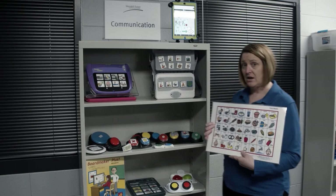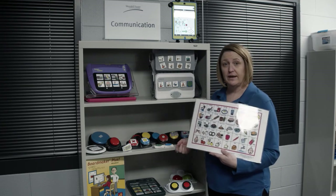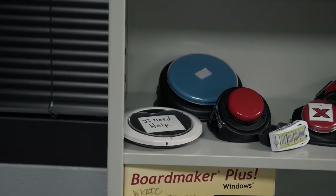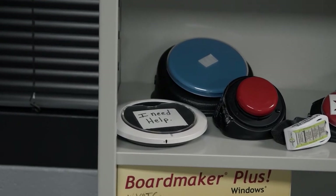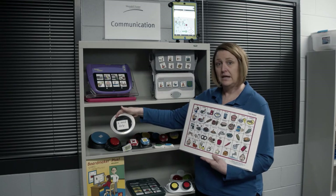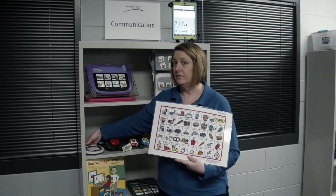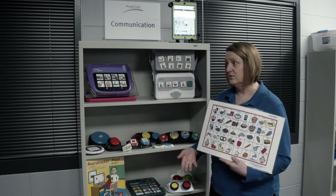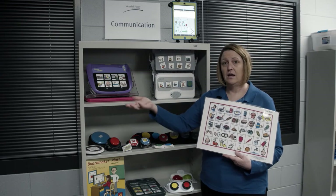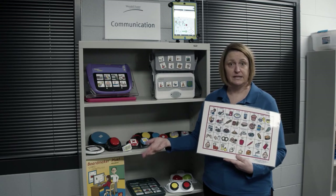Some mid-tech items are single and multiple message communicators. For example, this one — come over here and talk to me please — tells that person that they need help. So if someone is in a wheelchair and they're trying to get a hold of the staff, they can push that button and the staff knows that they need assistance.